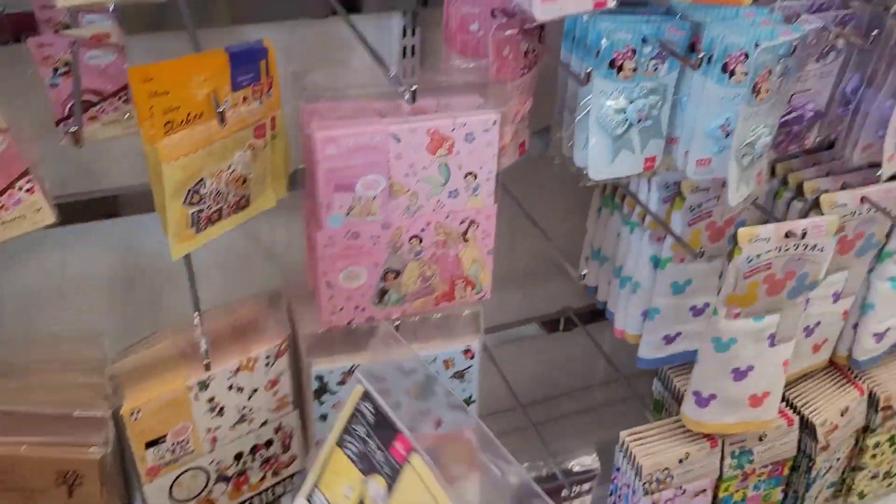Oh somebody's tired. 1200 yen. These ones are cute. Oh these ones are pens. Okay let's just keep going. Oh look, these ones are stamps — 50 yen.